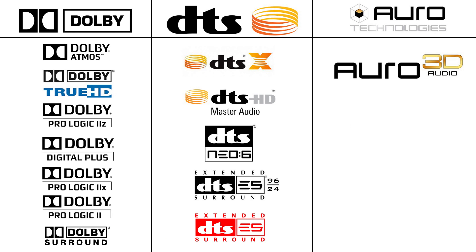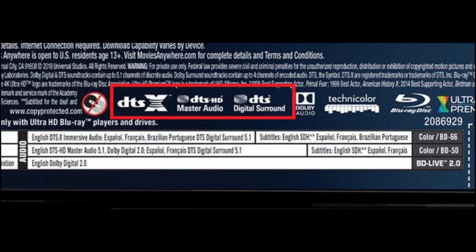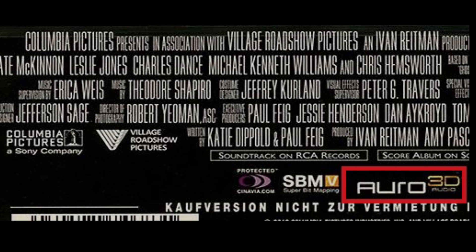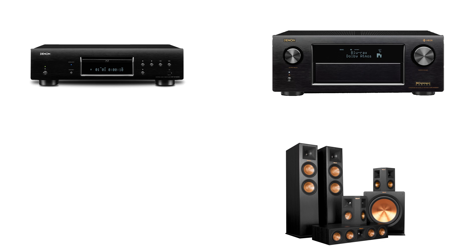These are called codecs. There are three companies that make surround sound formats. Dolby and DTS are the two big ones, and RO3D just started a few years ago. Where these fall into place is when you look at a disc at the store, you will see the audio formats the movie is encoded in — probably DTS-HD along with DTS-X, or Dolby Audio and Dolby Atmos. And then there's a small handful that are starting to include RO3D. So the disc carries multiple formats; it just depends on what you're playing it on as to which one you would use.